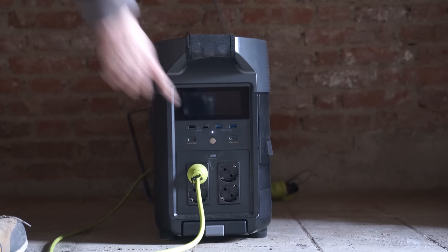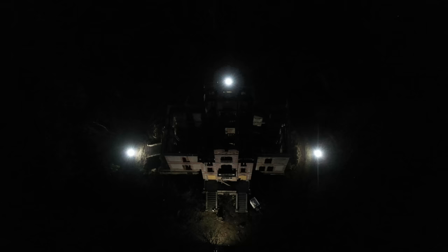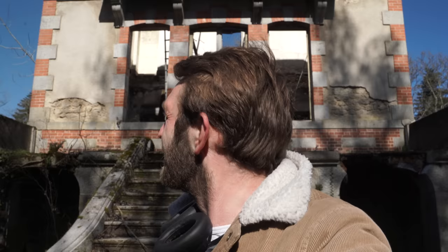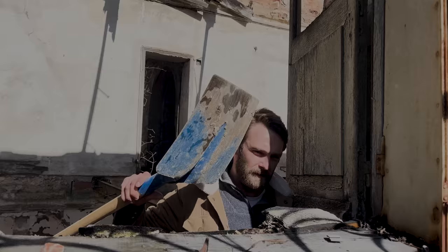Remember last week EcoFlow sent me this Delta battery pack which I installed and got lights all around the chateau and power for the first time in nearly 50 years. Well this week they sent me two massive, ginormous solar panels — two 400-watt solar panels — to charge the thing, so that means the whole chateau will be self-sufficient on power for the first time. This is a massive milestone. The idea is to get them up there where it's full sun. I don't know how easy this is going to be.